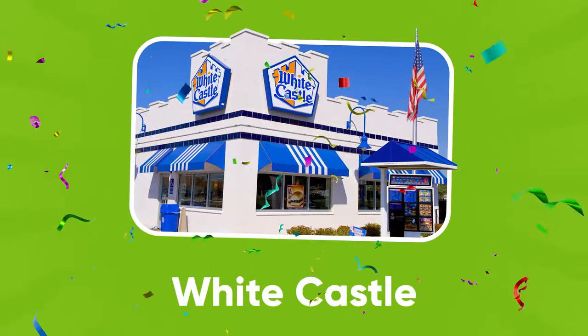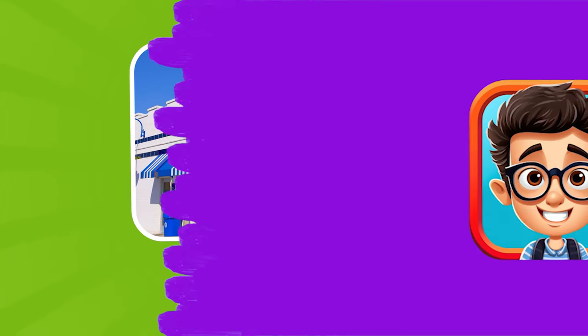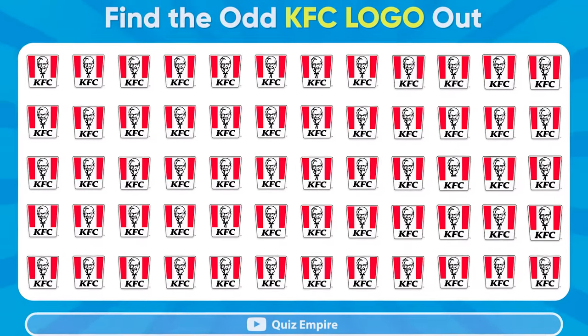White Castle. Can you spot the odd KFC logo?